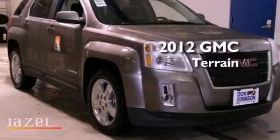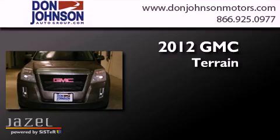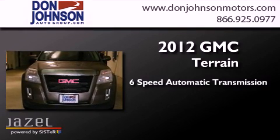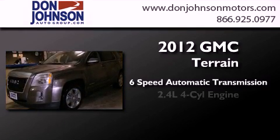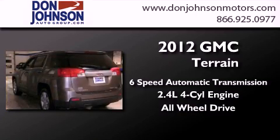This is a brand new 2012 GMC Terrain. This crossover has a six-speed automatic transmission, an inline four-cylinder engine, and the added safety and control of all-wheel drive.